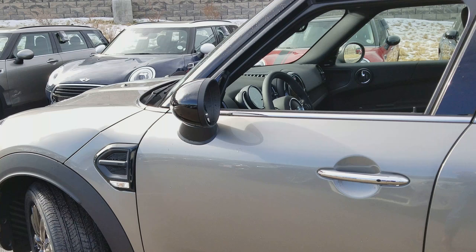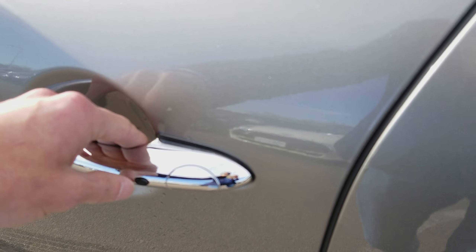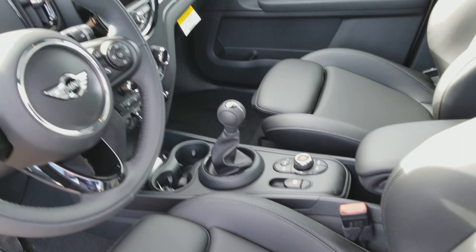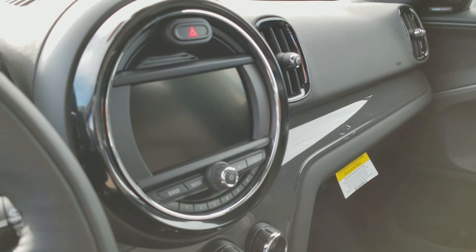Black roof and mirror caps, black wheels. These will have the comfort access, so keyless entry, keyless start, the black leather seats. This one is going to be the manual transmission.